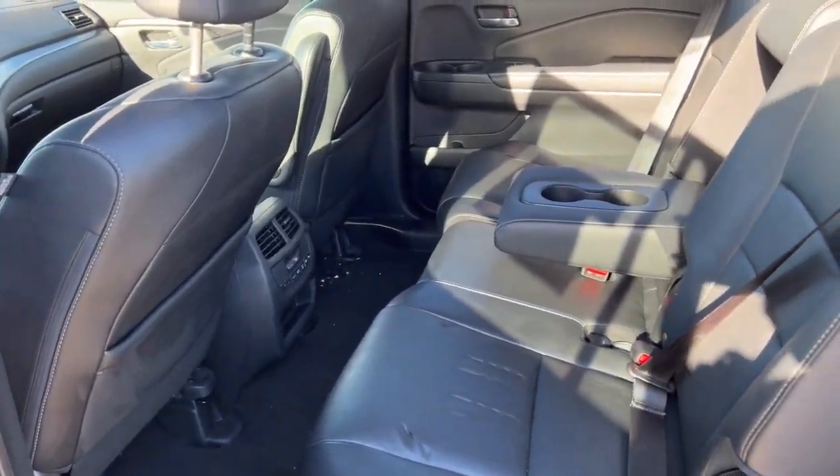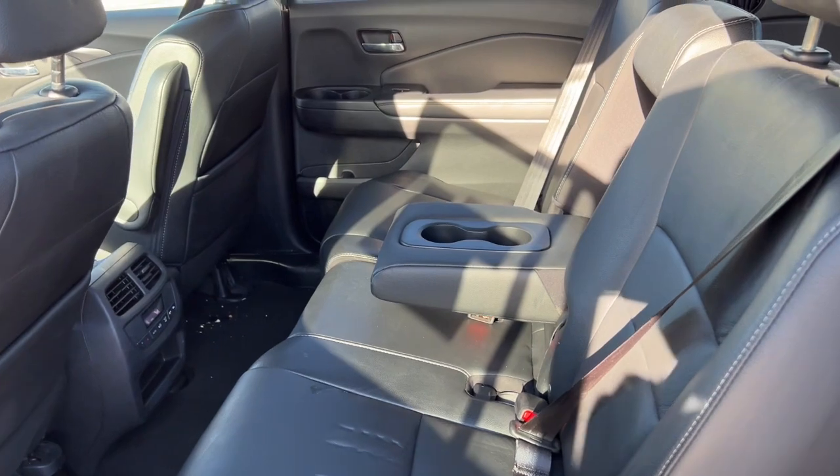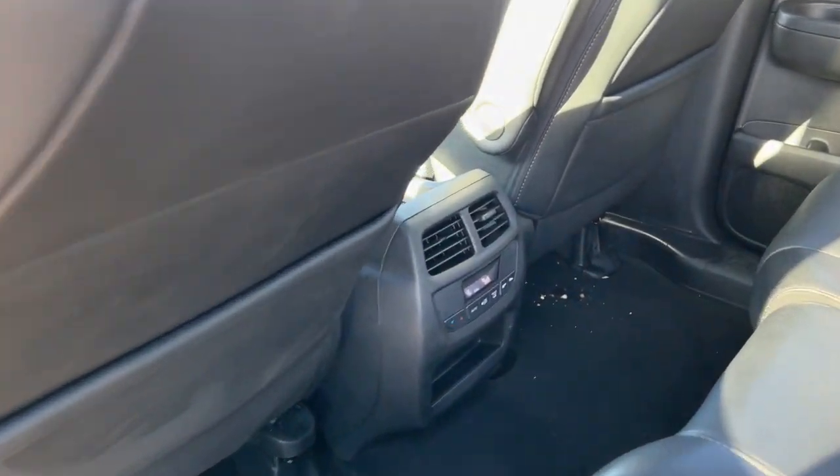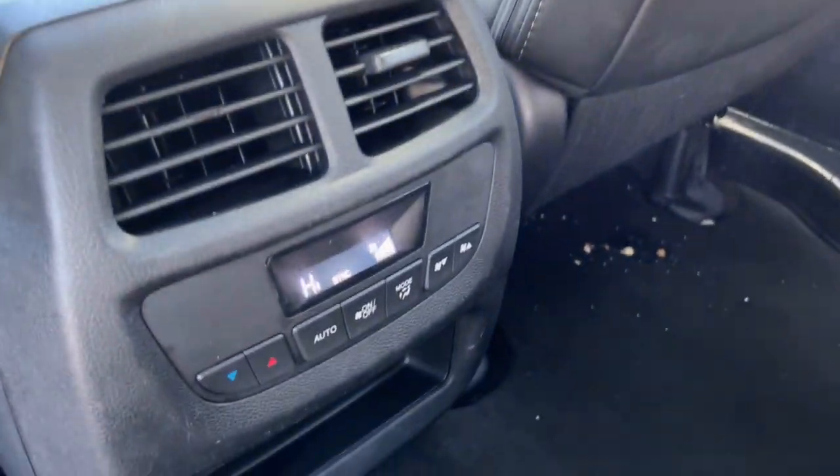Really good amount of space in the middle here for your passengers. It does seat three with a fold-down cup holder and armrest. You've got extra storage on the back of each front seat, and controls for the heating and cooling elements as well.